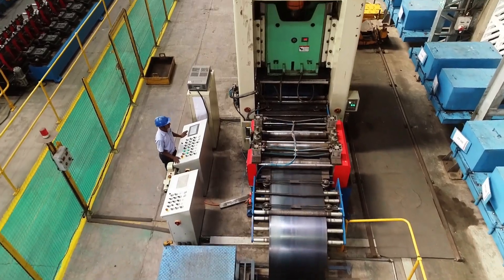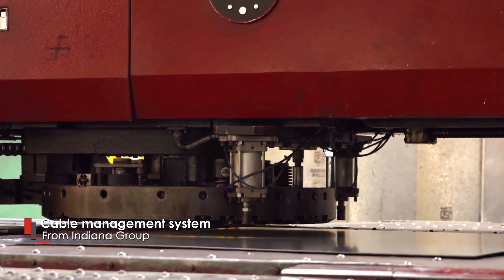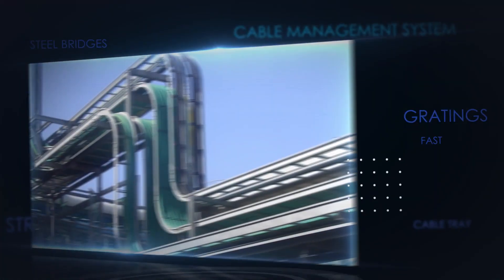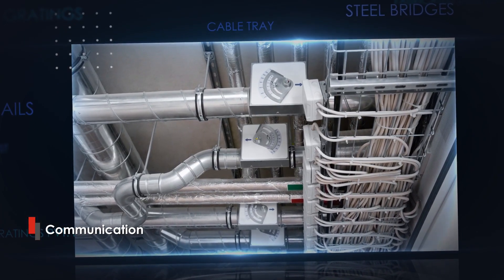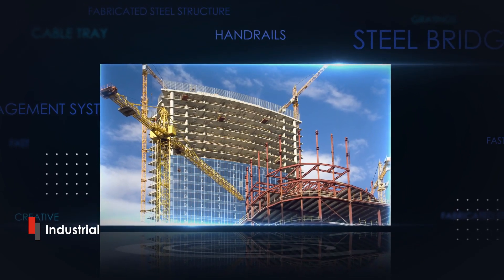One of the product verticals from Indiana's diverse product portfolio is the cable management system. These cable trays assist in routing different types of cables used for electrical, instrumentation, communication and data centers in residential, commercial and industrial projects.